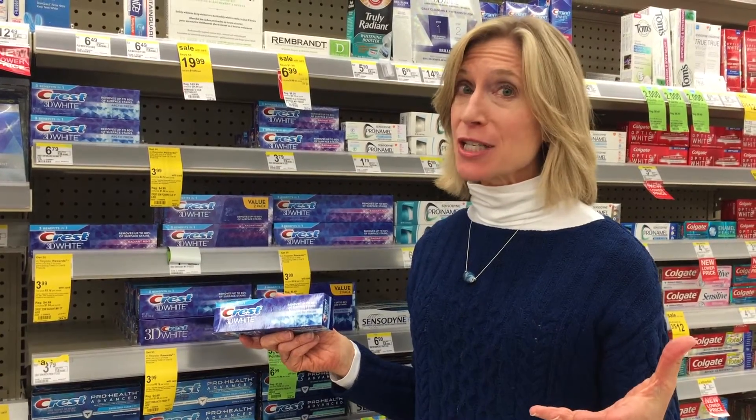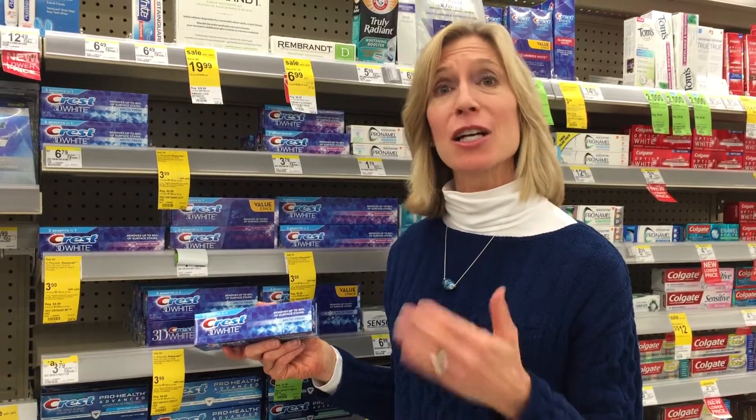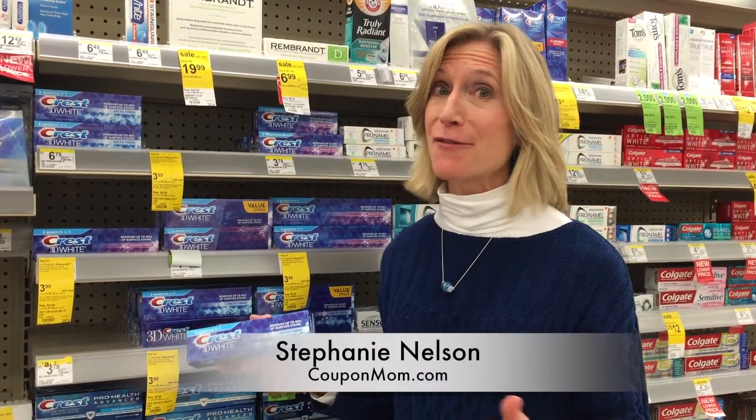You're going to get beauty enthusiast points. You're also going to get $6 in register rewards. I've done the math — you're going to get three tubes of toothpaste absolutely free. Go to CouponMom.com for all the details.